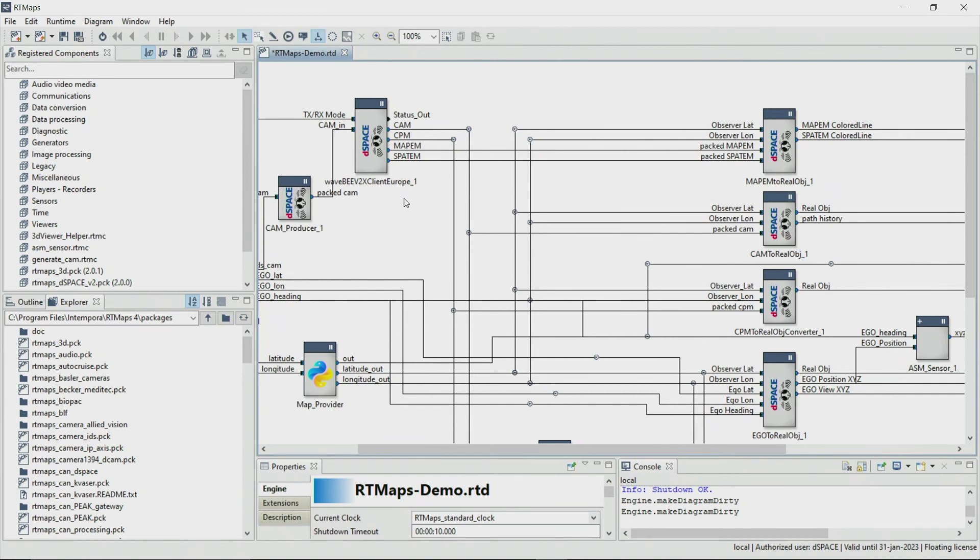Now I have expanded the diagram with a few more blocks. We provide blocks that allow you to convert V2X messages to the 3D viewer from Artimap's. As an example, we provide a CAM to real object converter that converts the CAM message to a real object for the 3D viewer.